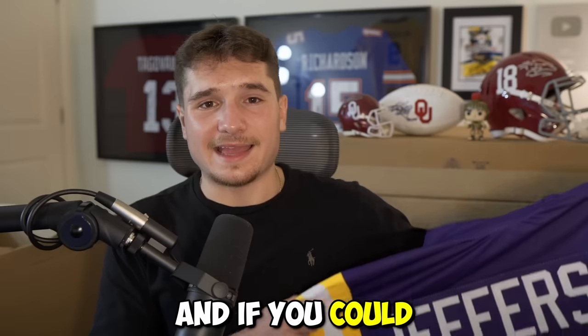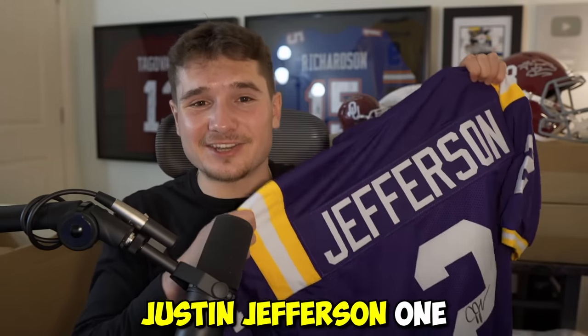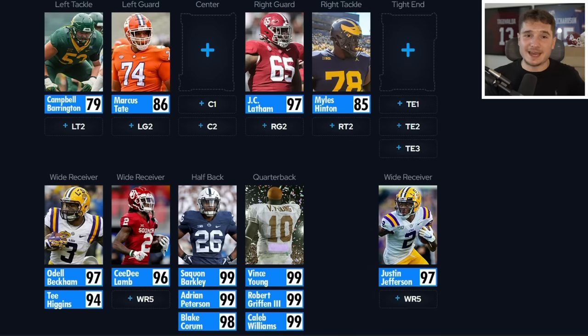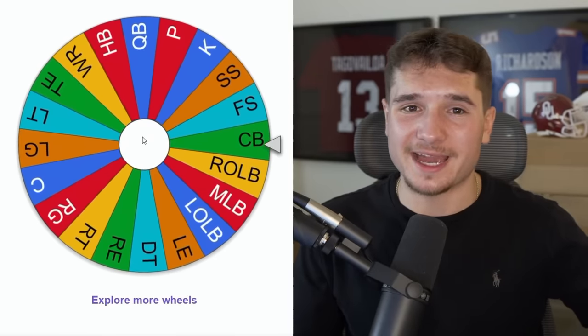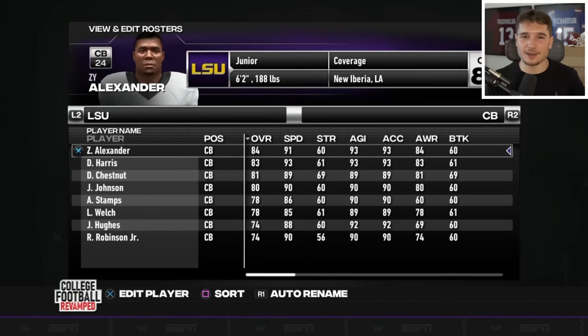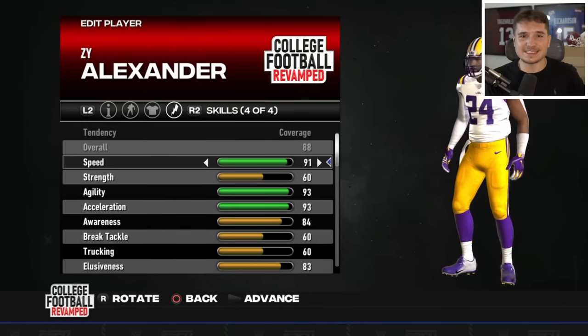There's one more jersey left in the box — if you glimpsed the name on the last clip, you'd know this is a signed Justin Jefferson jersey. The last Pristine Auction video gave me his Vikings jersey, which got given away, but now I have his college one and our receiving corps just keeps getting better. This spin gives us a cornerback from LSU — Zy Alexander — but I need to move him to strong safety so we have a starter there, and he's an 88.